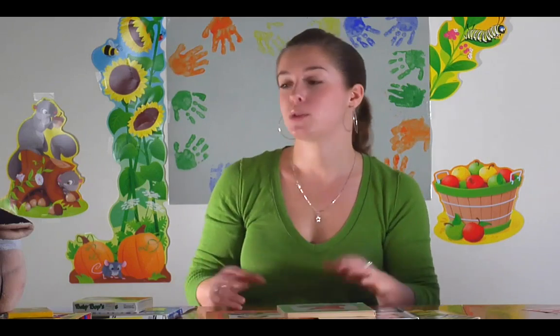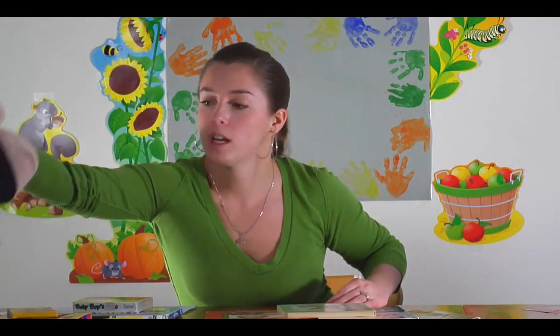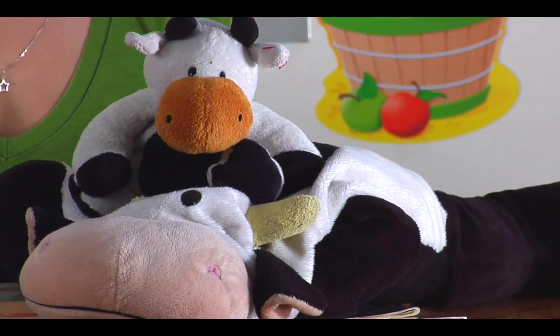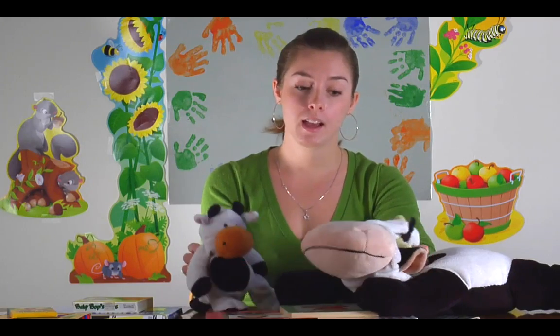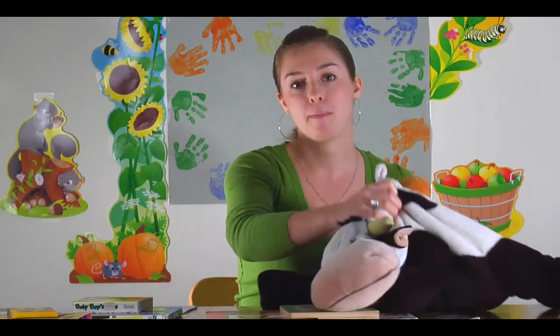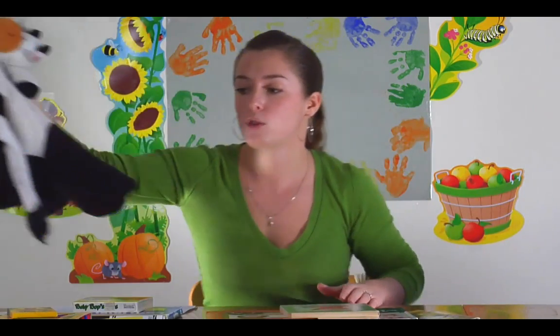You also want to have stuffed animals. Stuffed animals are nice because the kids can snuggle in with them and they can also pretend like they're reading to them. Just make sure you get ones that are appropriate for that age group — maybe something they can identify with like animals, since kids really do like animals at that age. Have all sizes, and maybe have a big pillow like a bean bag pillow in there also.